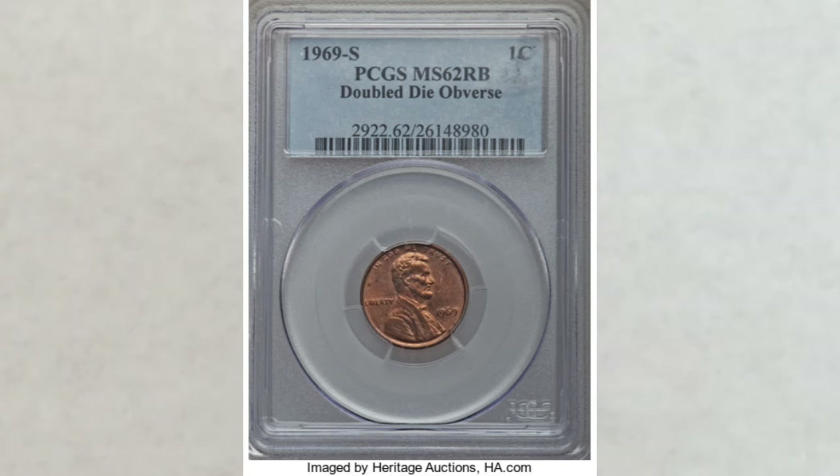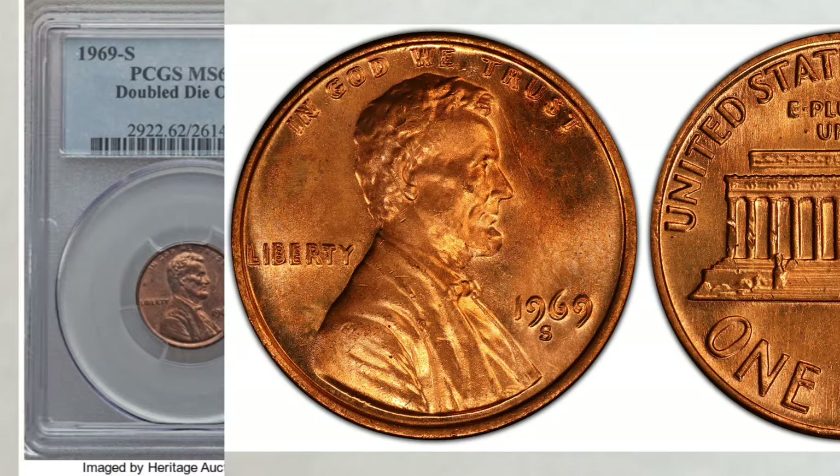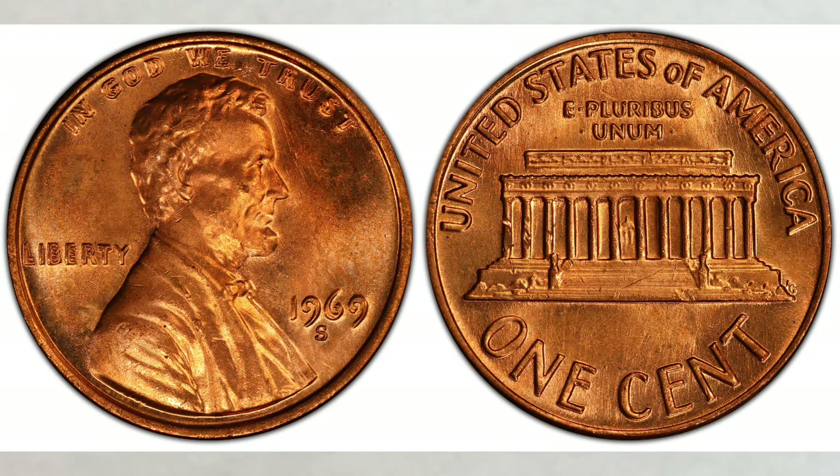In MS-64 red-brown — still a low grade — a coin you can find in your change sold for $80,500.